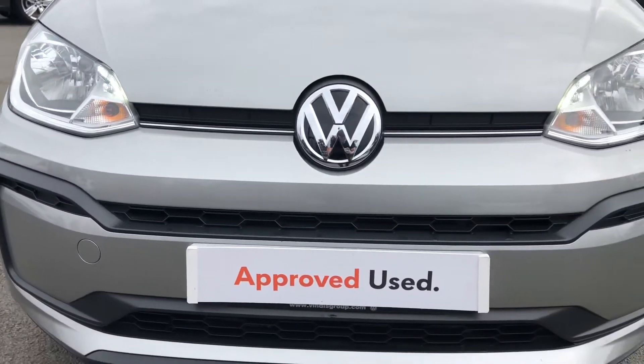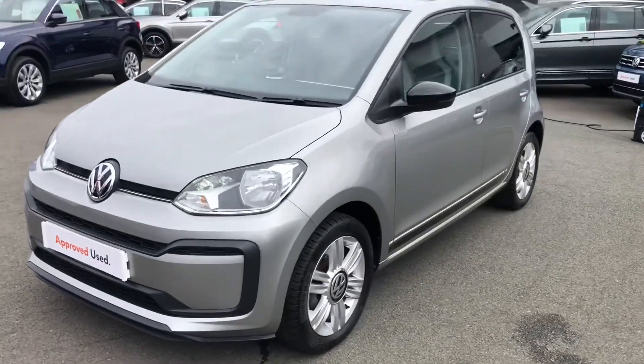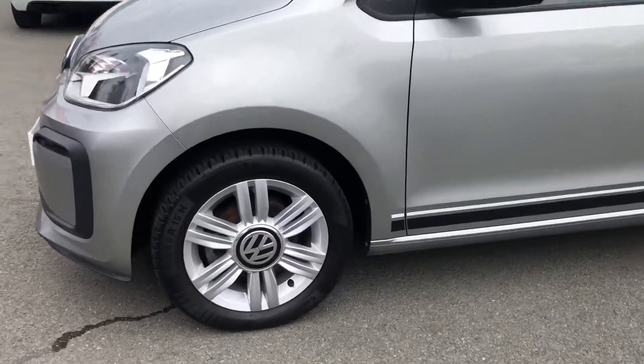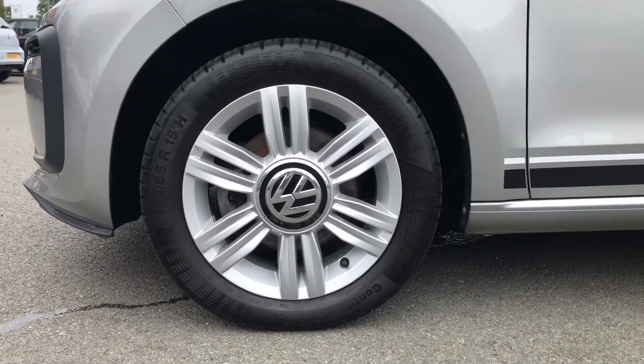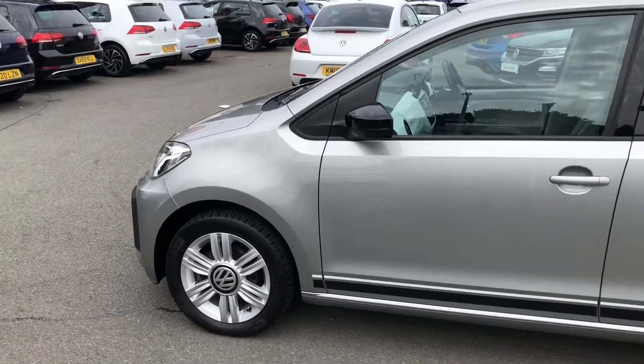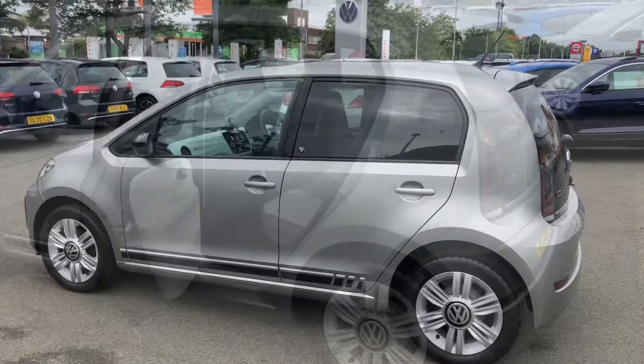This car is finished in tungsten silver. You get LED daytime running lights to keep you visible on the road. You can also see the black mirror caps and the black Up! Beats stickers on the bottom. These lovely alloy wheels look fantastic on the paintwork, and you also get a little Up! Beats logo just on the door as well.